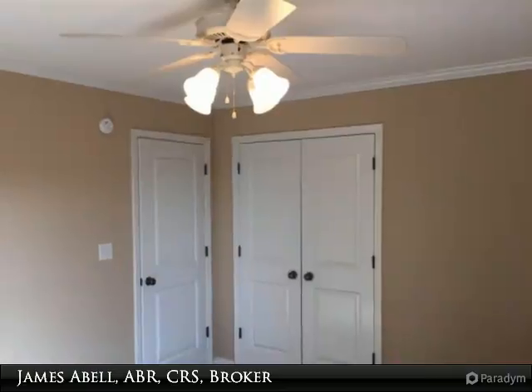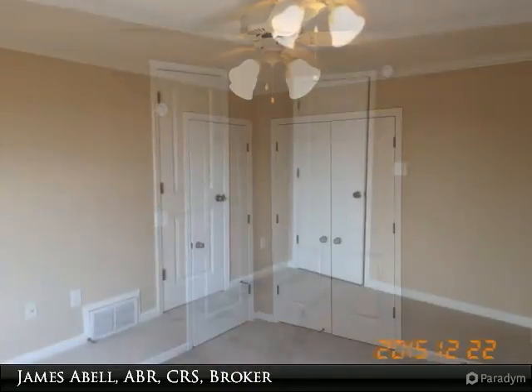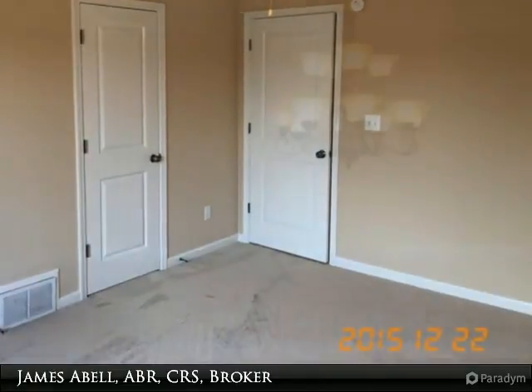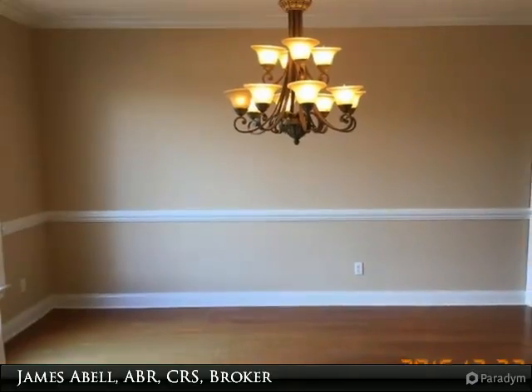Separate dining room, keeping room. Master bedroom down with luxury bath, huge whirlpool tub, separate shower, and tile flooring. Bonus room up. No city taxes. Offers to be made at www.amepith.com.